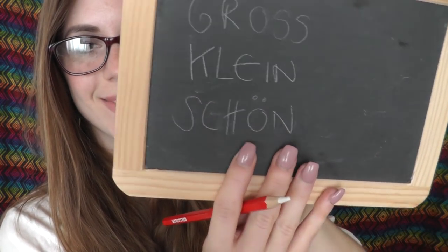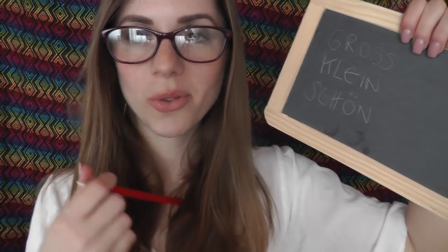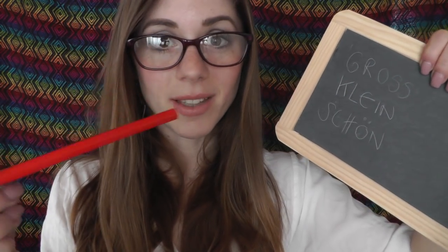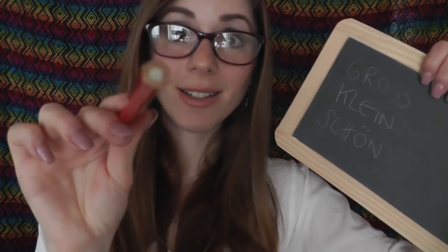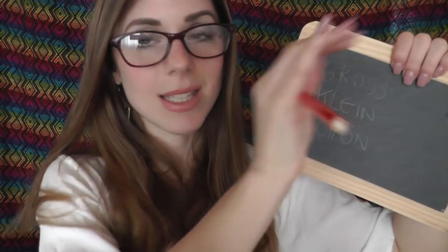Maybe you have a special word you would like to learn? 'Beautiful' means 'schön'. So let's repeat it: ich bin schön, du bist schön, er, sie, es ist schön, wir sind schön, ihr seid schön — 'ihr' means 'you' in plural — and sie sind schön.